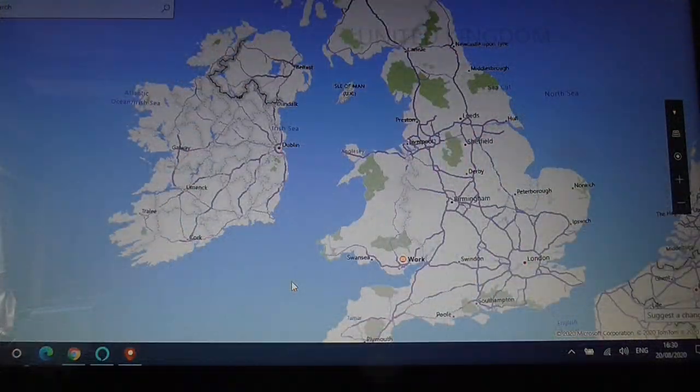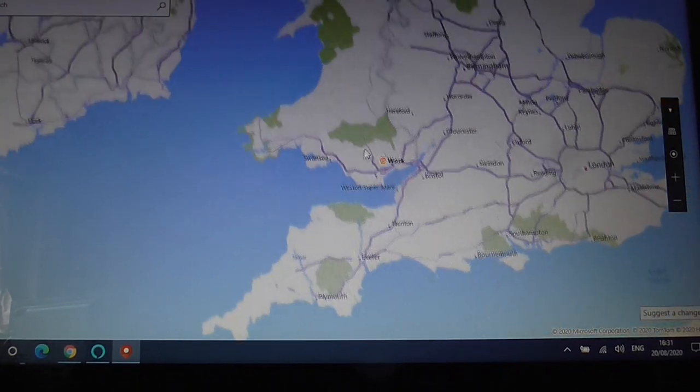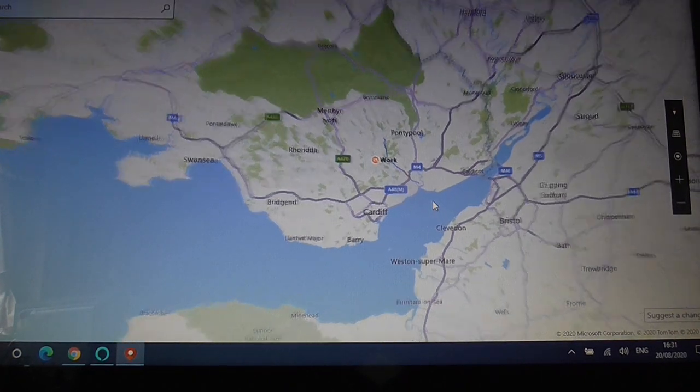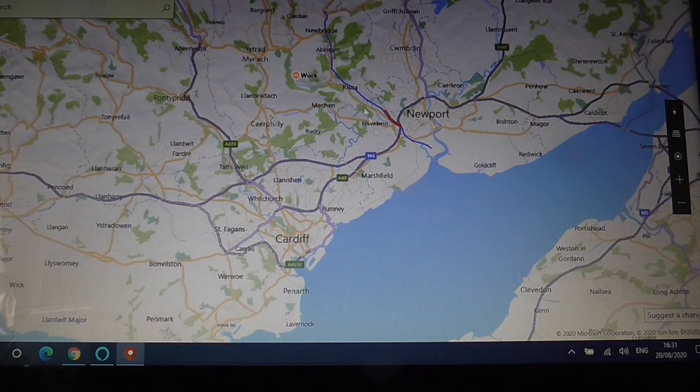For those of you who are not familiar with the area, that's Great Britain. If I zoom in there, we have Cardiff, and here we have Newport, and here we have Crumlin and the canal that used to be. And this little red bit here is where the Fourteen Locks are.